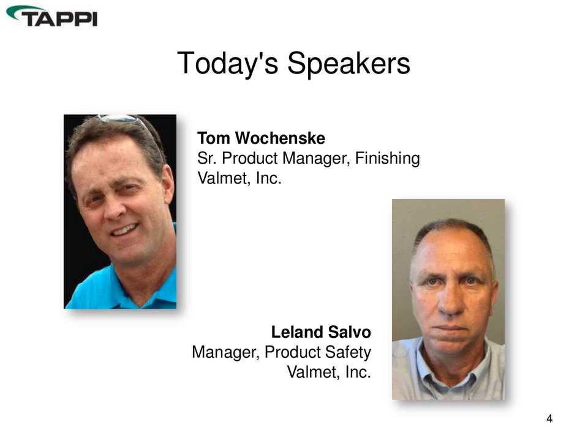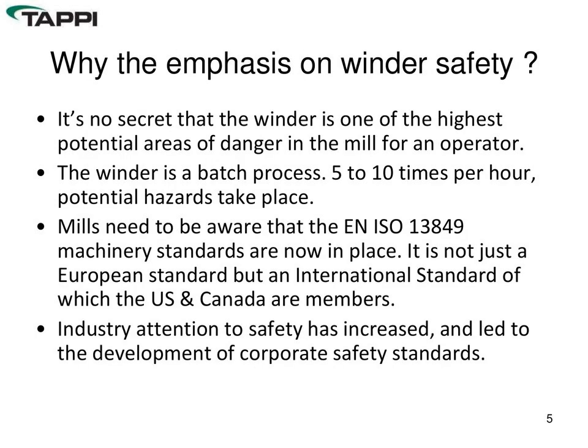Good morning, and thanks for taking the time today to review the subject of improving winder safety. Today's discussion is mainly geared toward improving safety on existing winders through winder rebuilds, but we'll keep a keen awareness of the safety requirements and standards for new winders. The main focus in a paper mill is typically on the paper machine, but operators on the winder are exposed to a fair amount of hazards. A winder is a batch process, so depending on the paper grade, every six to twelve minutes another set comes off.